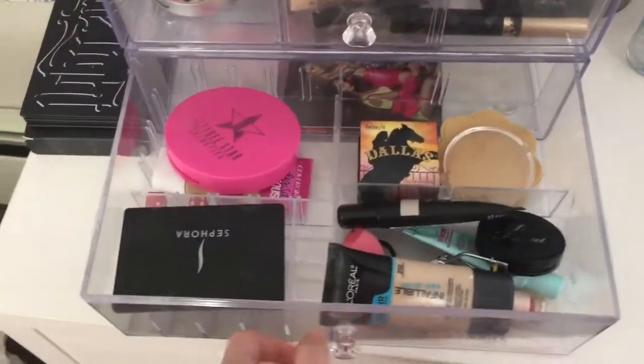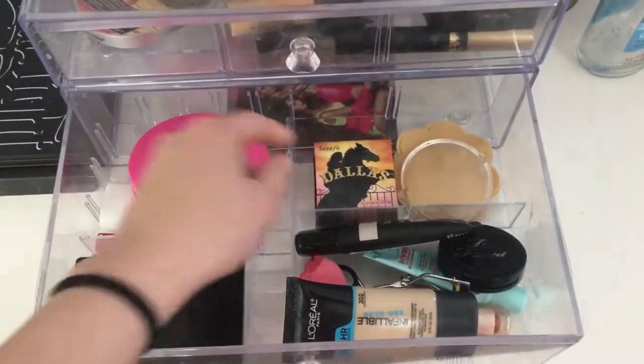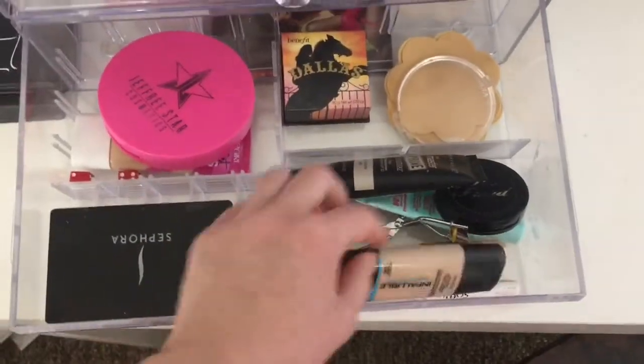In the second drawer I have a mirror, highlight and foundation, blush, primers, another foundation, and just stuff like that.